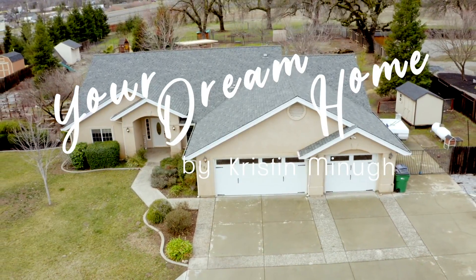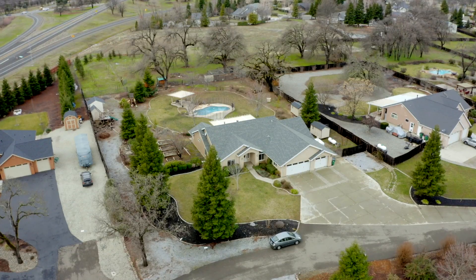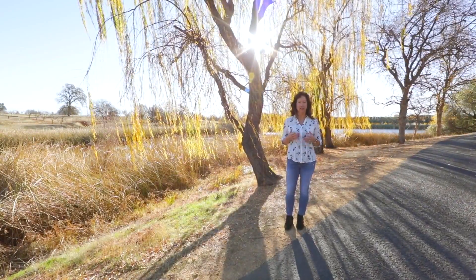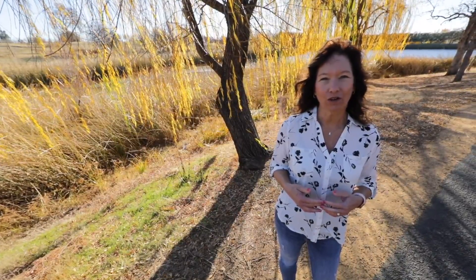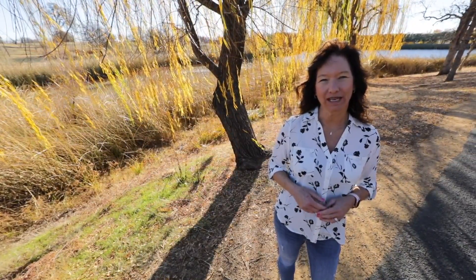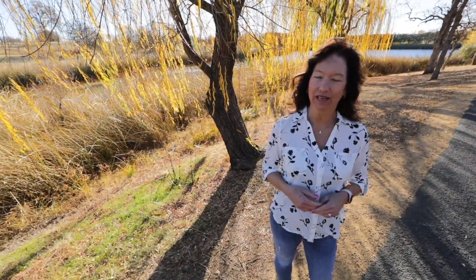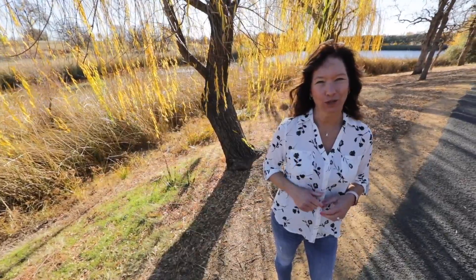Thank you for watching this video. If you would like more information on this home, or if you're looking for an agent that will invest this much time and energy into your next real estate experience, then please give me a call — Kristin Minyu with Coldwell Banker C&C Properties at 530-227-5968. I'll see you in the next Your Dream Home video.